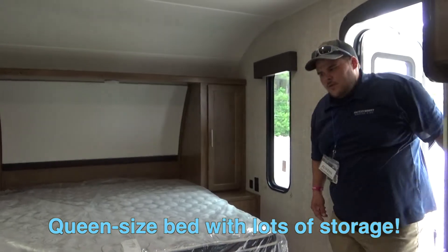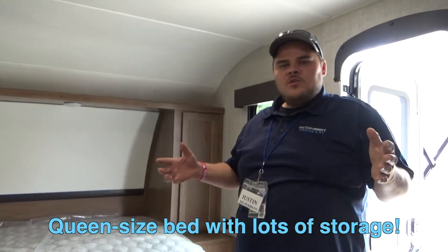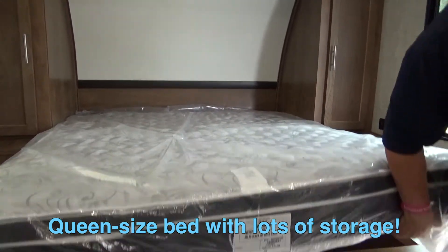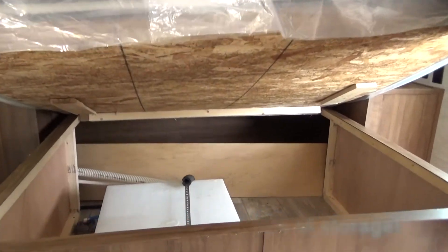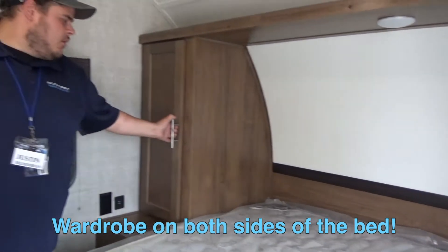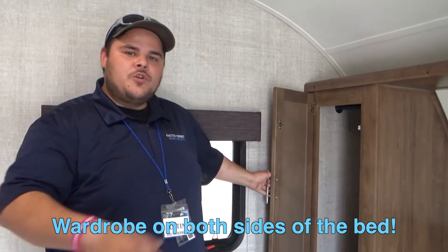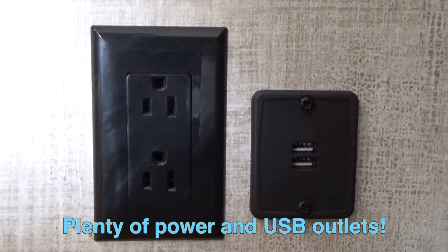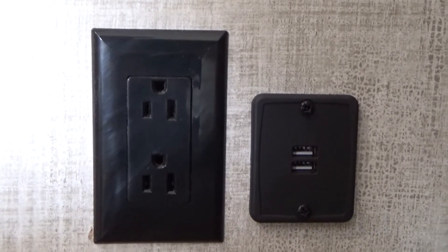Making our way inside the unit, despite its small square footage, you can see the nice queen-size bed. You can actually lift it up and see the storage underneath. And as if that weren't enough, you'd also see that you have his and her wardrobes for even more storage. You also have power outlets as well as USB outlets on either side of the bed.